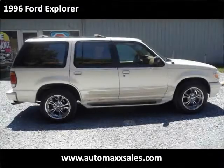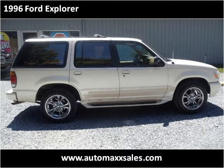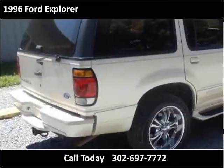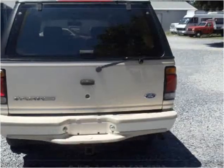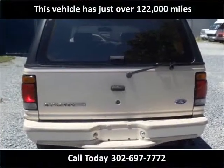This 1996 Ford Explorer is available from Automax. This vehicle has just over 122,000 miles.